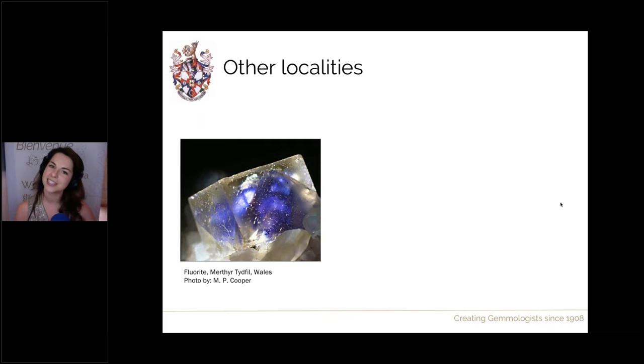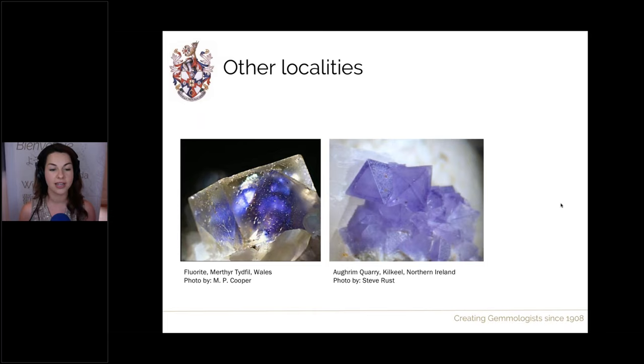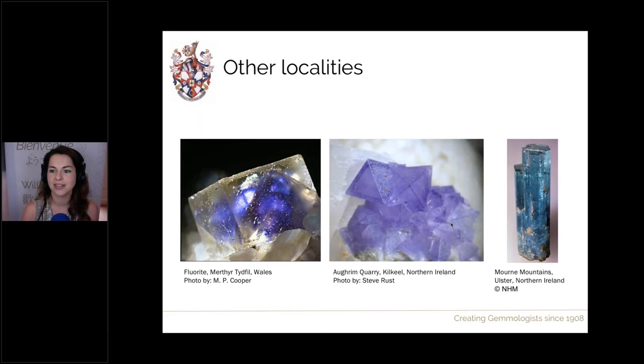In Wales we can also find other materials — here is a particularly beautiful fluorite showing amazing colour zoning of lovely purpley-blue and then a colourless overgrowth on top. Also, Northern Ireland is not particularly known for minerals but has produced some beautiful examples, such as this very rare form of fluorite grown as octahedrons rather than the usual cubes — a very rare primary crystal form. And here's a gorgeous beryl crystal from Northern Ireland — a lovely deep aquamarine.